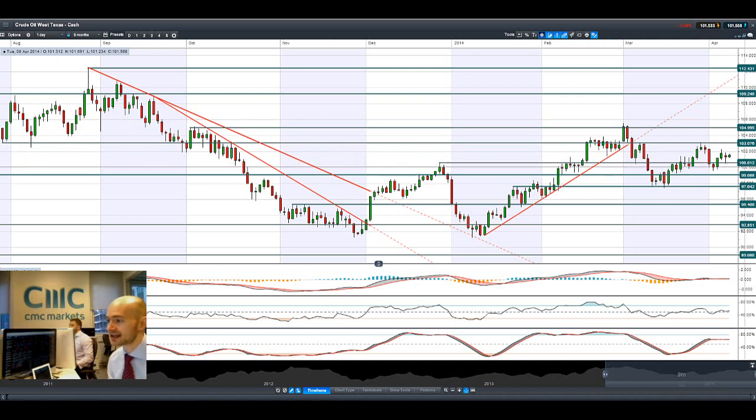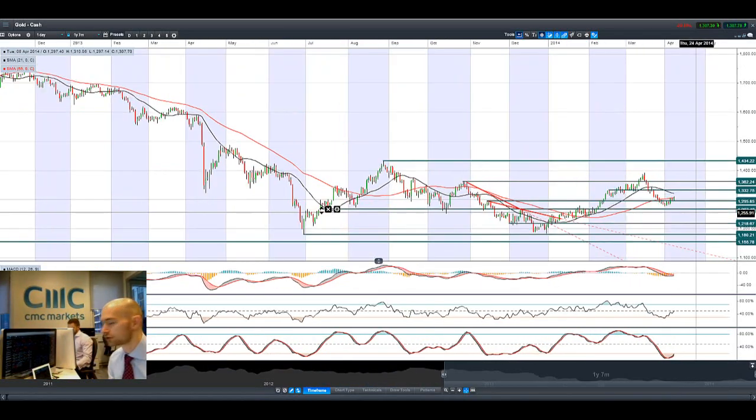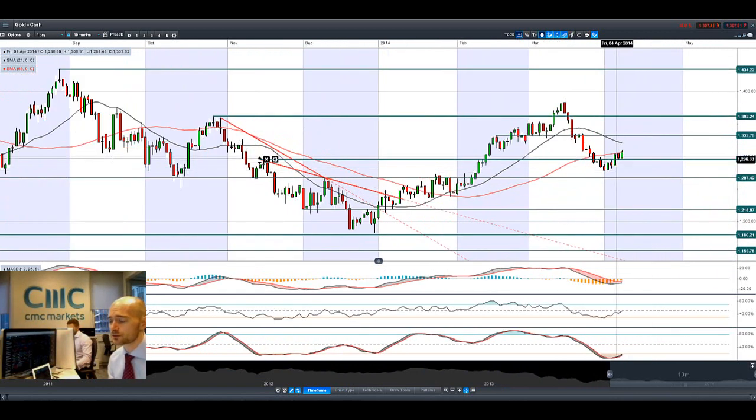Potential support still remains at 100.60. Fast forward on to gold — as I said, it has been ticking up, probably more on dollar weakness rather than on gold strength. But there is a little bit more uncertainty in the markets this morning. And as you can see, we bounced there beautifully off potential support at 1295. The 45-period SMA acting as a potential cap though. Potential resistance still remains at 1332.